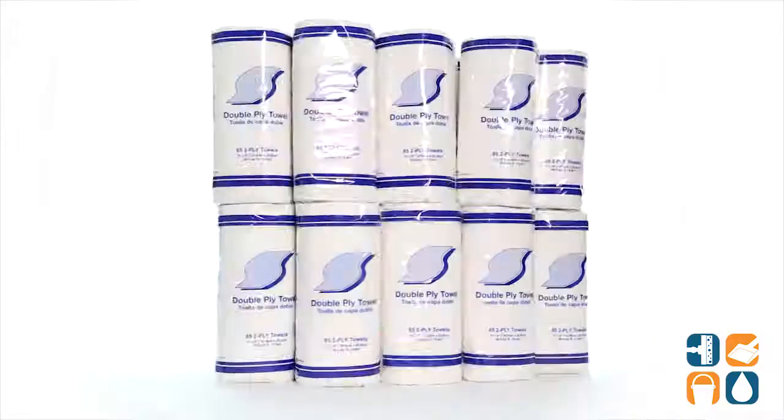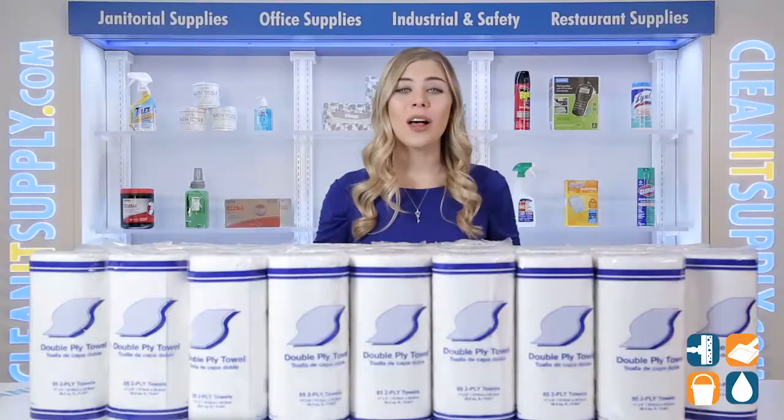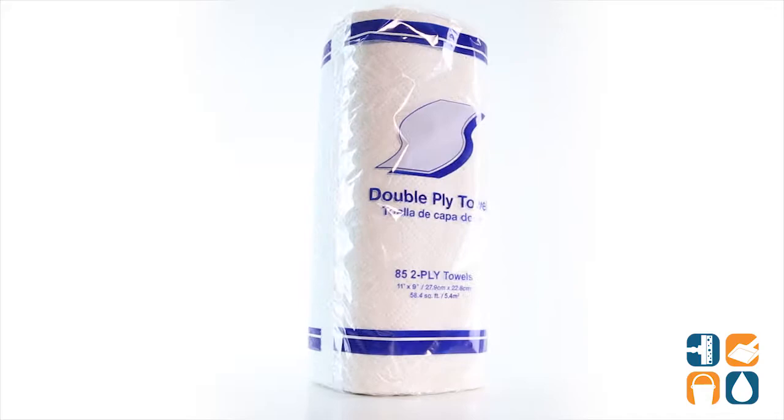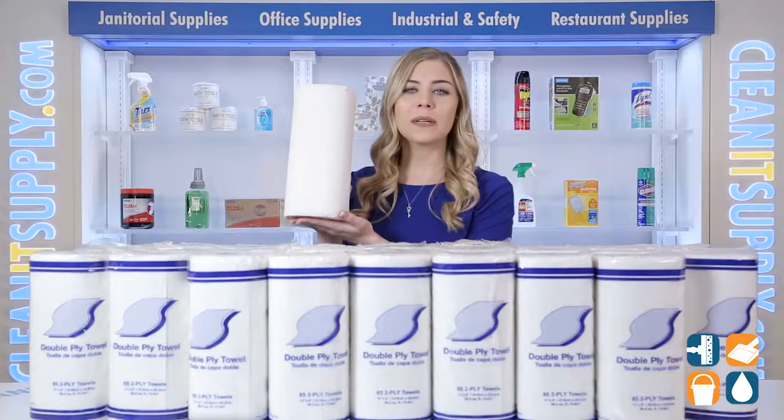Introducing the General Supply 1799 Kitchen 2-Ply Paper Towel Rolls — let me tell you what it's all about. These strong paper towels are ideal for cleaning and wiping in any food service, health care, laboratory, and even clinic settings. General Supply made these paper towels for easy dispensing for everyday wiping tasks.